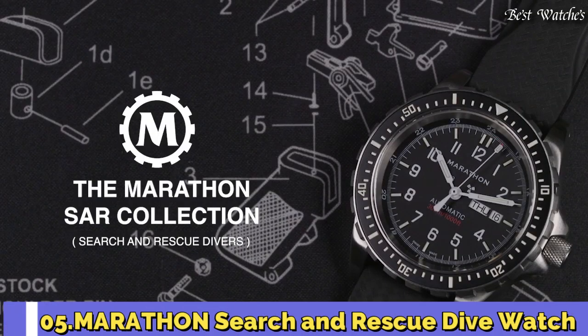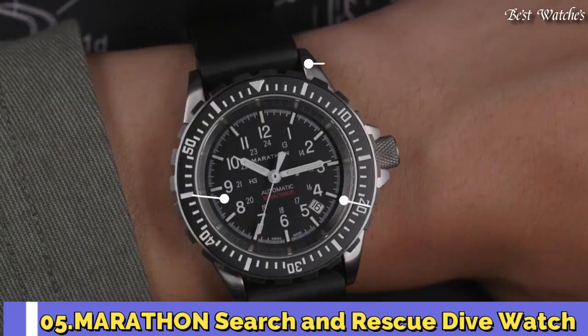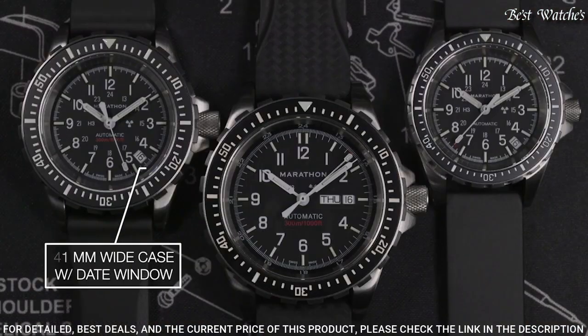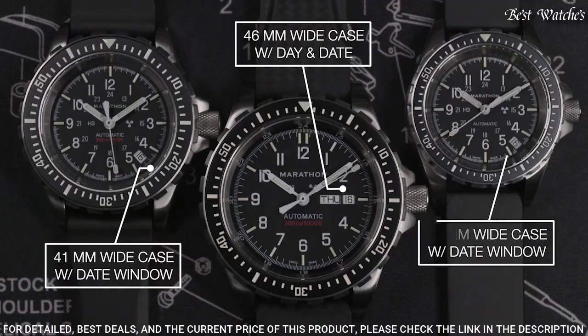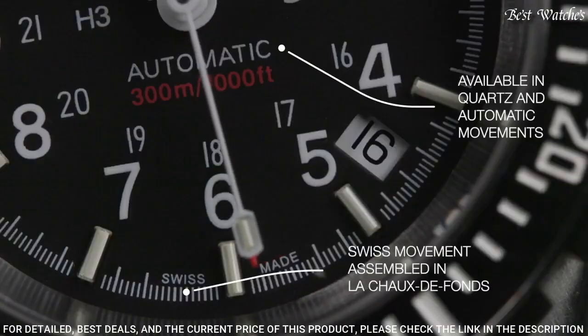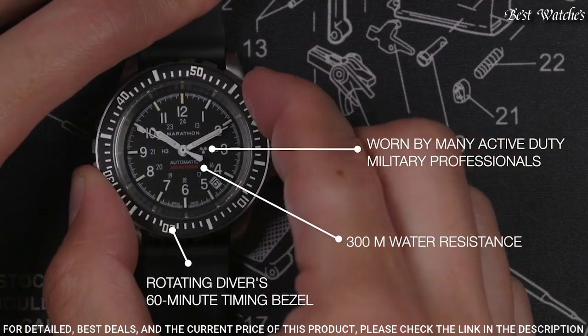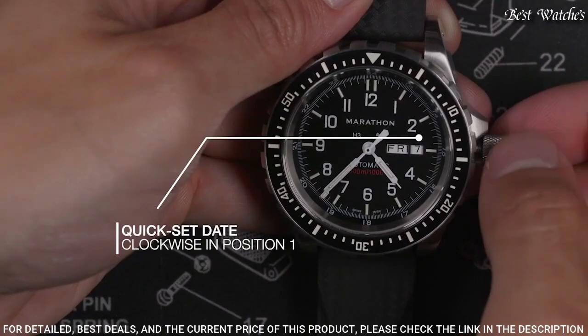Number 5: Marathon Search and Rescue. Marathon Search and Rescue dive watches were developed to Canadian government requirements for use in SAR operations, built to withstand extreme conditions and match the capabilities of the user. First introduced in the early 1990s, they're still in active use today.